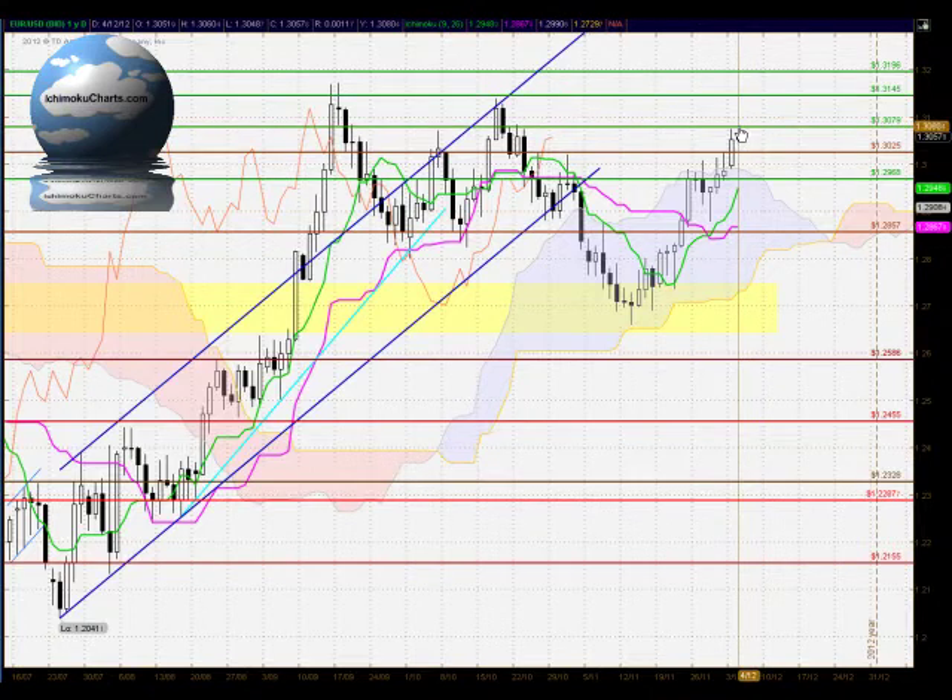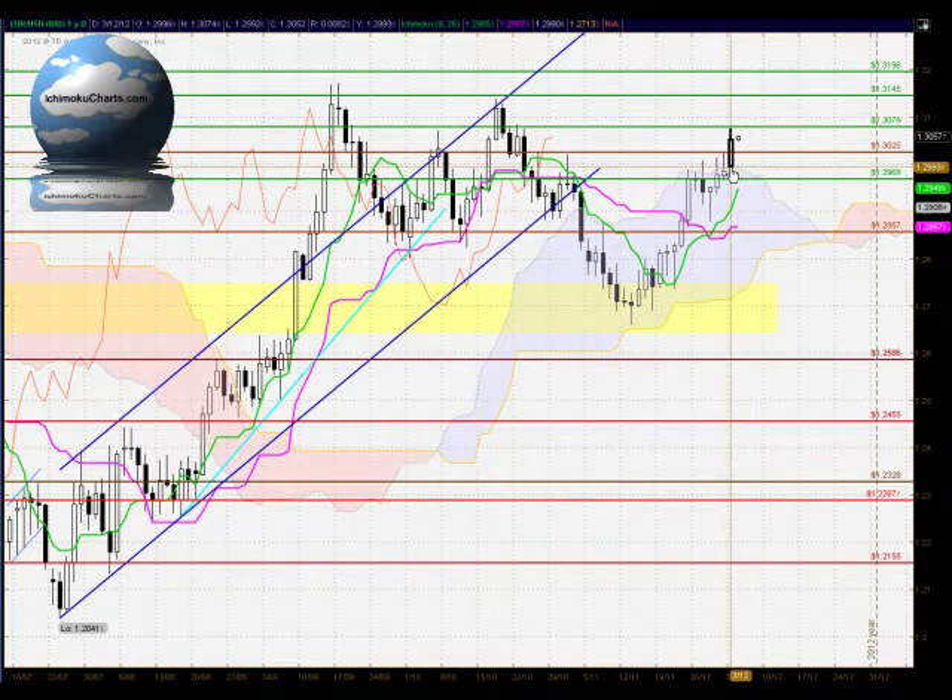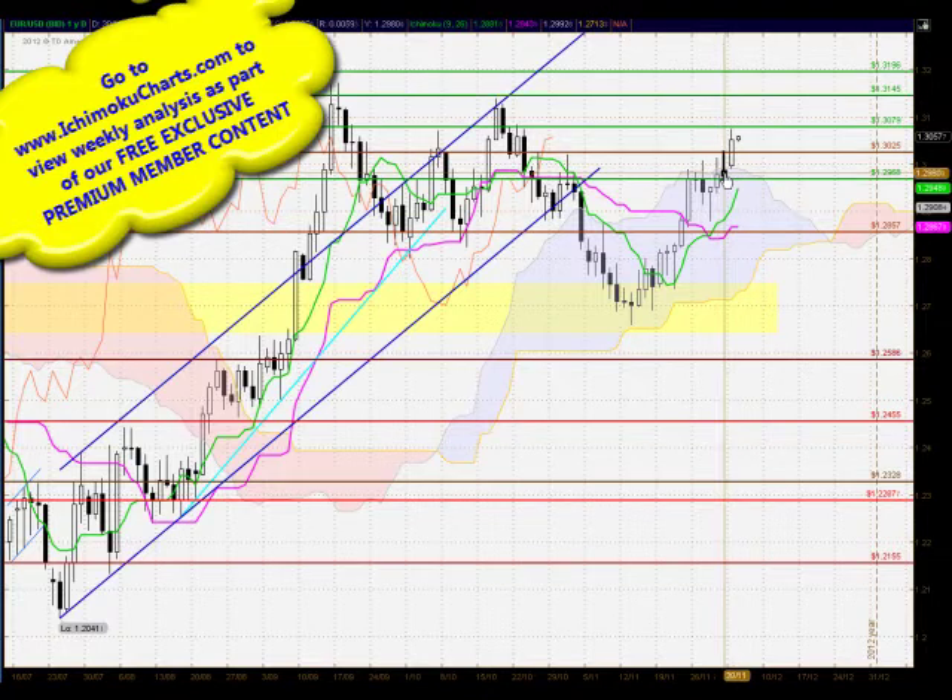It will be an important area to watch tomorrow. There is potentially strong support at 130.25 and then very strong support down at the top of the cloud just below at 129.90. A very significant event today: looking at the previous five to six trading days, this market tested either to the top of the cloud or just outside it and was strongly rejected from there — so buyers were constantly losing commitment from that area over the last week.